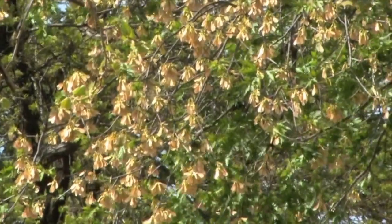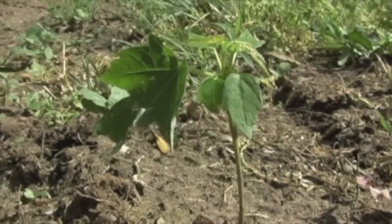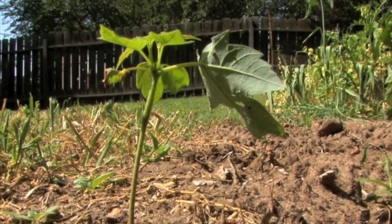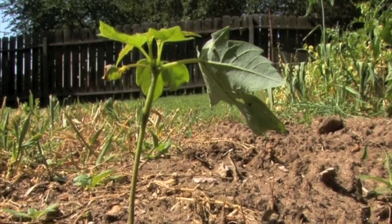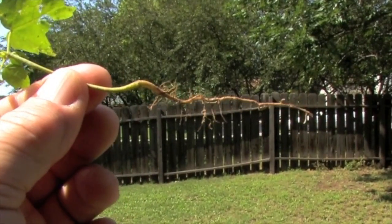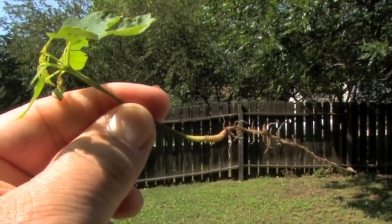Maple seeds have only a few days to take root. If they land on moist, bare soil, they sprout immediately and begin the long and perilous track toward making a tree. Most don't survive, but given the staggering number of seeds produced by a single maple tree, some will always be present to make the next generation of shade.